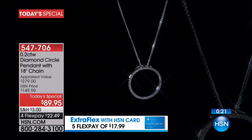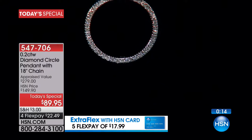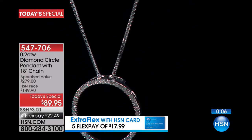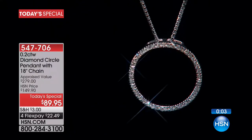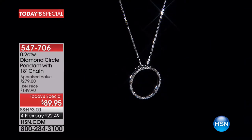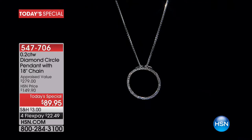Have you ever seen a woman walk into a café who looks so pulled together and sleek? These are the pieces those women wear. Their life may be in shambles, but a perfect little diamond pendant makes them look chic. That's the kind of piece you're getting — ageless, timeless, heirloom, close to a quarter carat of diamonds in precious metals. $22 on any debit or credit card; $17 and change with an HSN card. Item number 547-706.